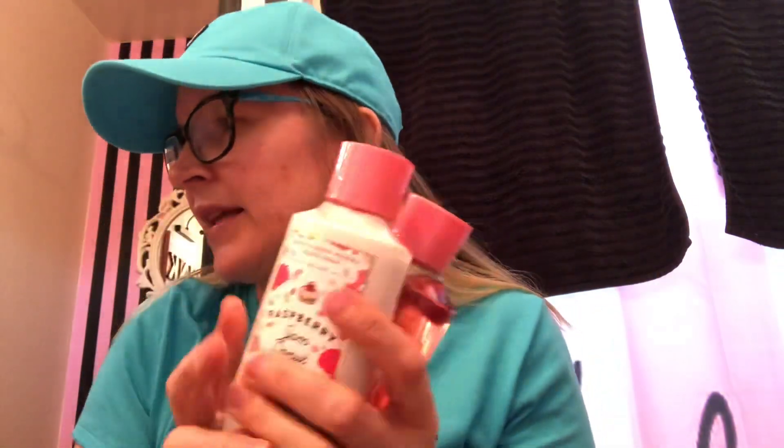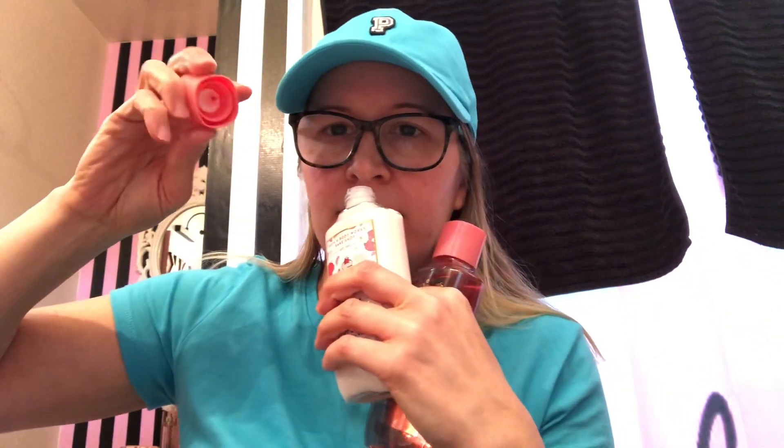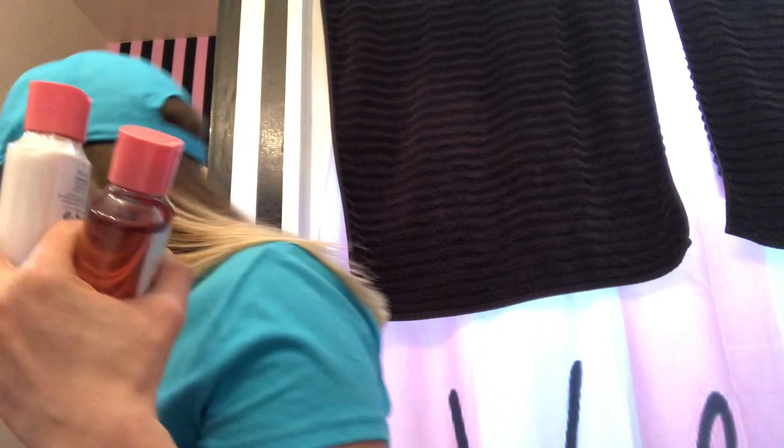And the Raspberry Jam Donut — this was the one I was most excited about, but it's actually my least favorite only because it smells like Santa's Blueberry Shortbread, which I already have. It smells like Christmas cookies. Wild raspberry jam, sugar, warm fluffy donut — when you smell it from the container it does kind of smell like a donut, but when you put it on it smells like Santa's Blueberry Shortbread. I love all three of these though.